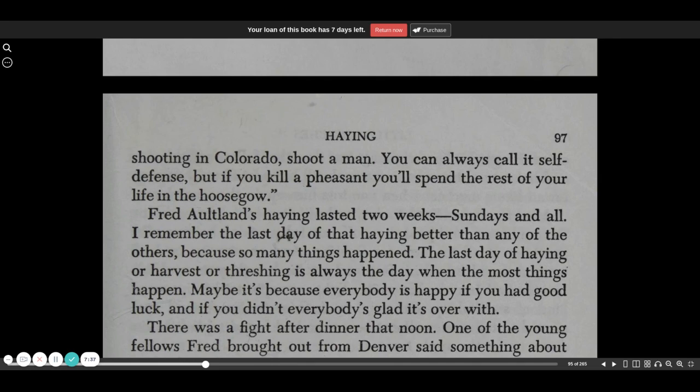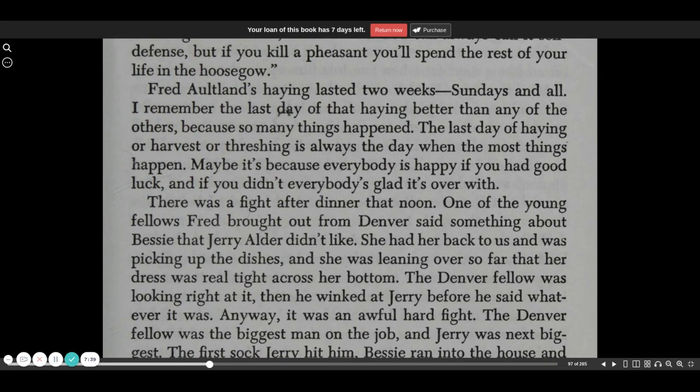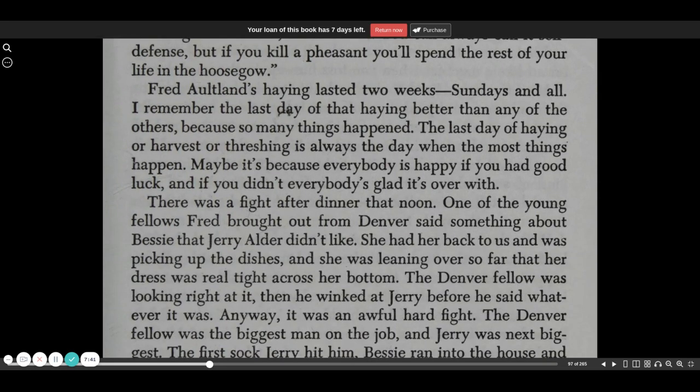Fred Altland's haying lasted two weeks, Sundays and all. I remember the last day of that haying better than any of the others because so many things happened. The last day of haying or harvest or threshing is always the day when the most things happen. Maybe it's because everybody is happy if you had good luck, and if you didn't, everybody's glad it's over with.